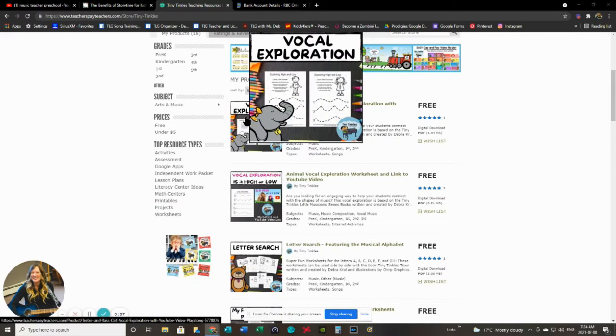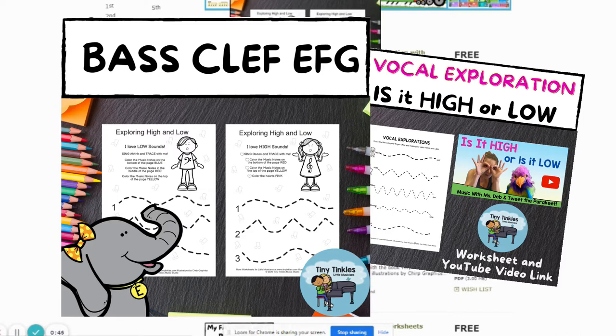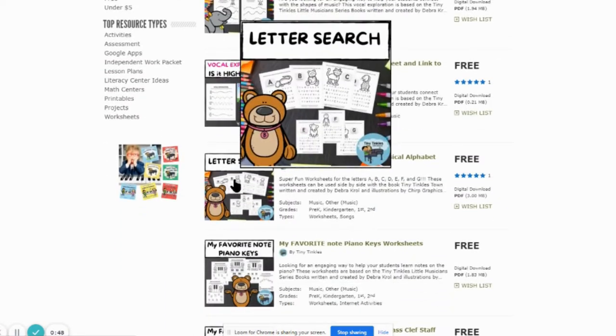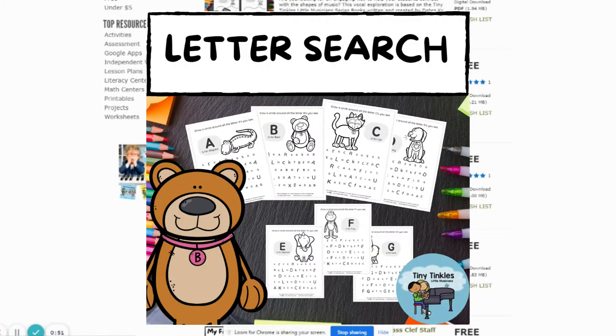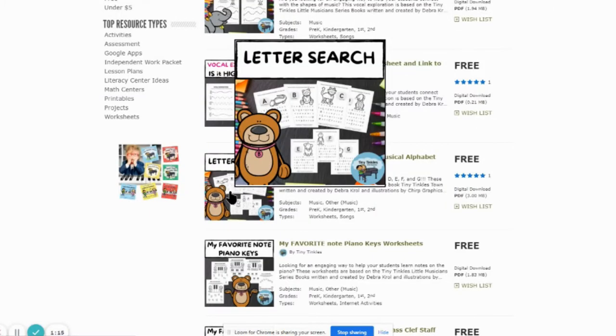We've got the free vocal exploration worksheet - kids can trace along those little lines, color the characters, and find and color little music notes. Then there's the letter search, where we reinforce the letters A through G, because those are the letters of the musical alphabet. Each worksheet has a character named after the letter - for example, the letter E: Ellie Elephant pops into their head.